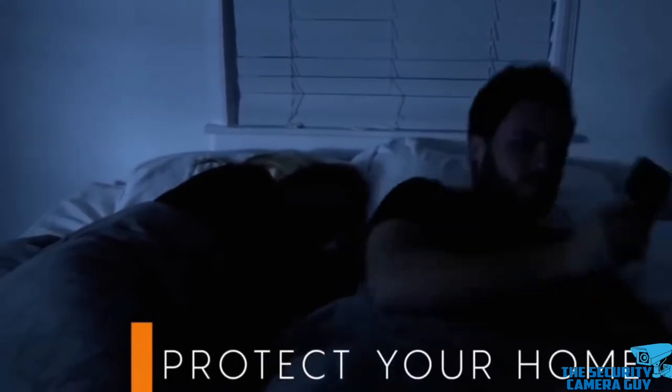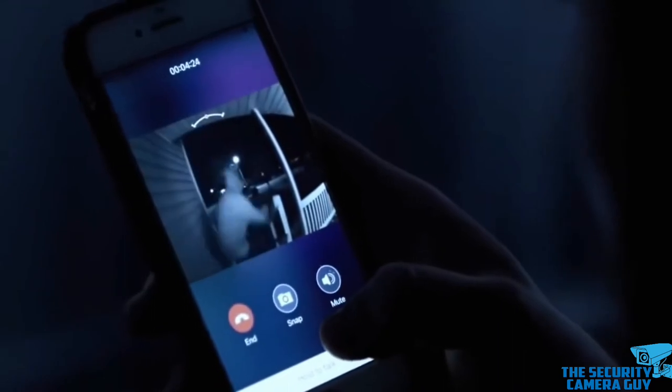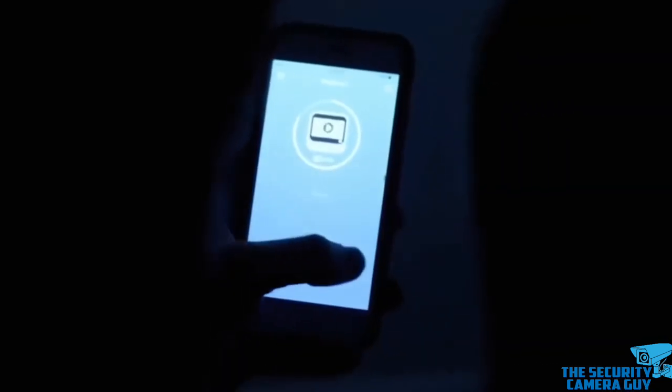Next up, we have the security control panel, which communicates with all of the devices including sensors, sirens, keypads, the central monitoring station, and the internet. The number of zones refers to the number of sensors tied into the security system.